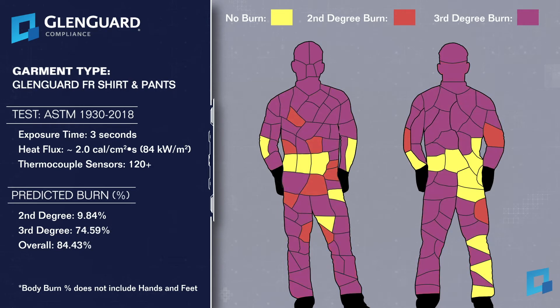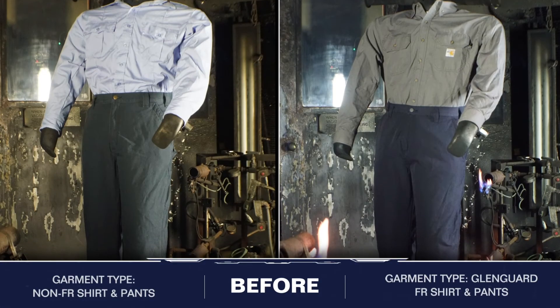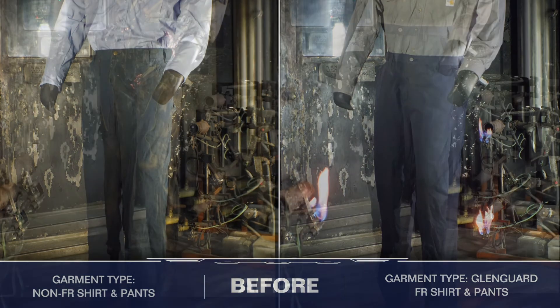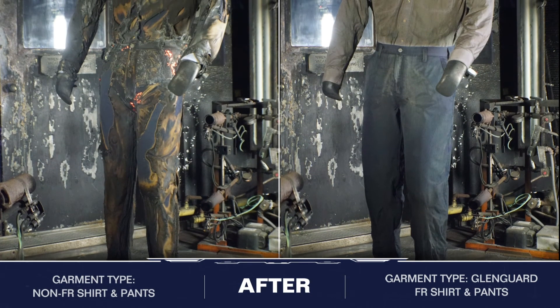The non-FR pairing resulted in a drastic, most likely fatal, predicted 84% 2nd and 3rd degree body burn. 3rd degree body burns are registered by almost every sensor on the mannequin. The before and after pictures clearly demonstrate to anyone who still believes it is acceptable to place workers exposed to flash fire in non-FR garments just how fatal that decision can be to the wearer.